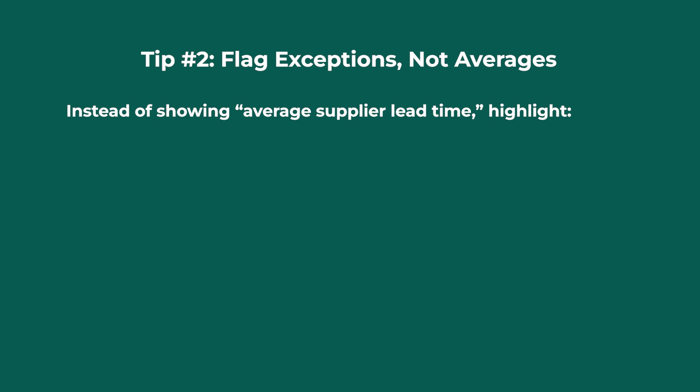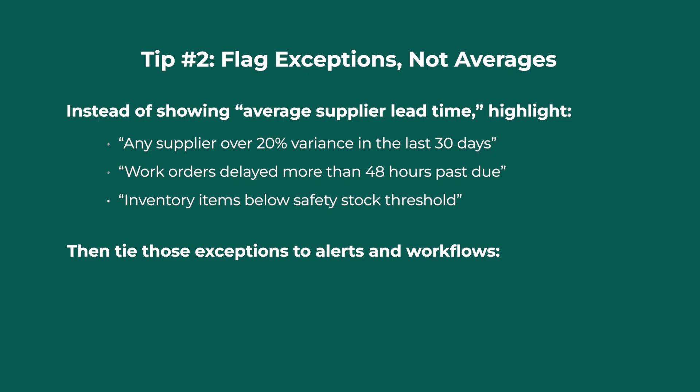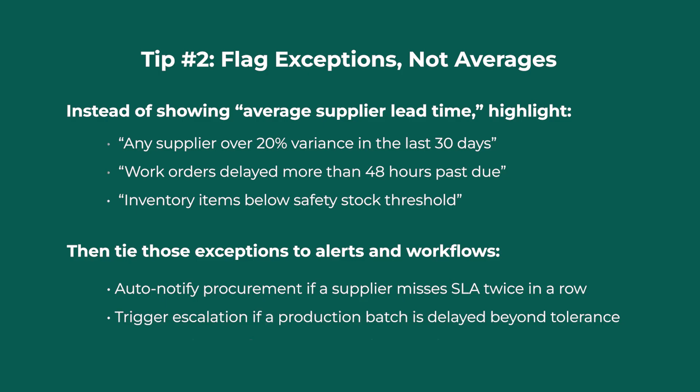For example, instead of showing average supplier lead time, highlight any supplier over 20% variance in the last 30 days, work orders delayed more than 48 hours past due, and inventory items below safety stock thresholds. Then tie those exceptions to alerts and workflows: auto-notify procurement if a supplier misses SLA twice in a row, trigger escalation if a production batch is delayed beyond tolerance, and assign a planner if a SKU drops below reorder point. That's how ERP analytics move from reporting to real-time risk management.